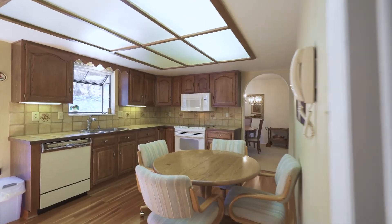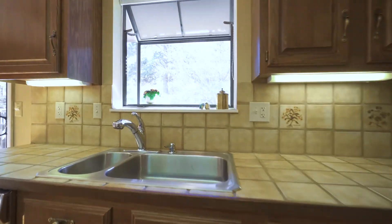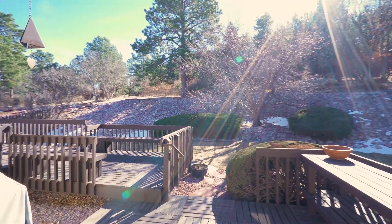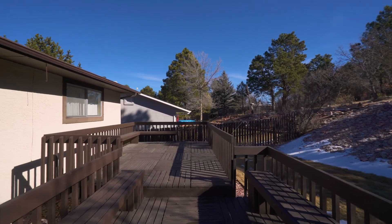The kitchen has loads of cabinetry and a convenient eat-in area. As you meander to the tiered deck located just off the kitchen, you'll appreciate the beautiful landscape and open space beyond.